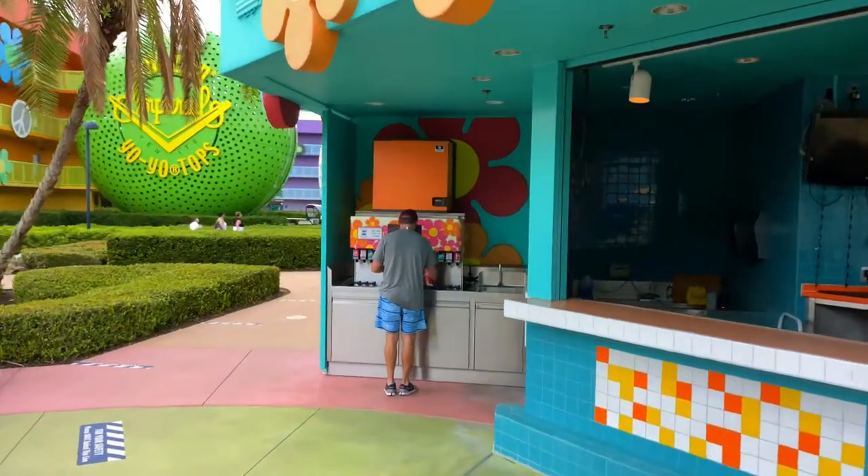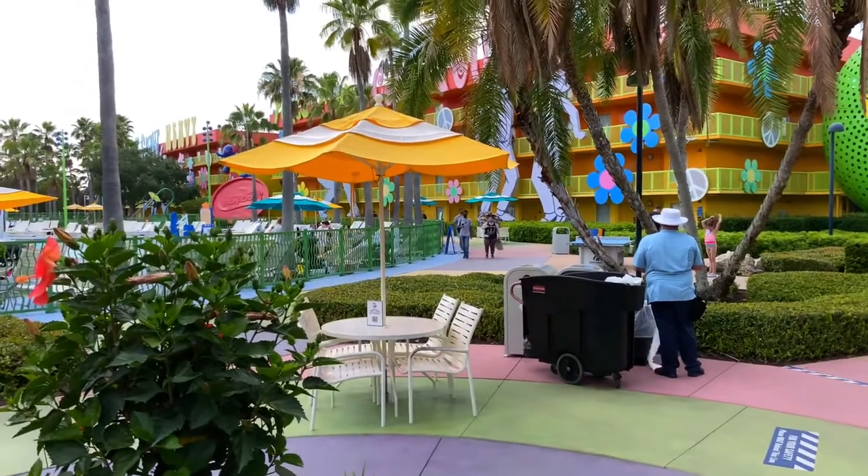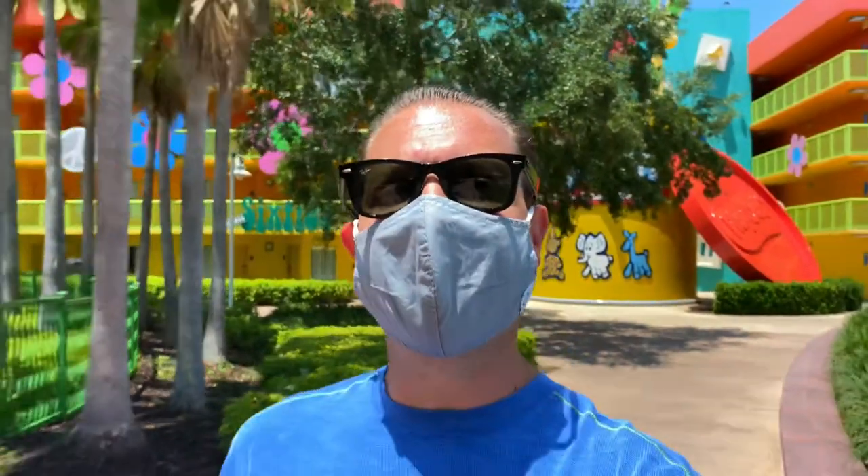Nearby the Hippie Dippie Pool is a table tennis board. Just up ahead are the restrooms that share the same building as Petals Bar. Here's Petals Bar, right outside the Hippie Dippie Pool — it offers a vast array of grown-up explorer signature drink options. For the junior explorers, there's a beverage station right by the pool where they can get a soda with a refillable drink mug.